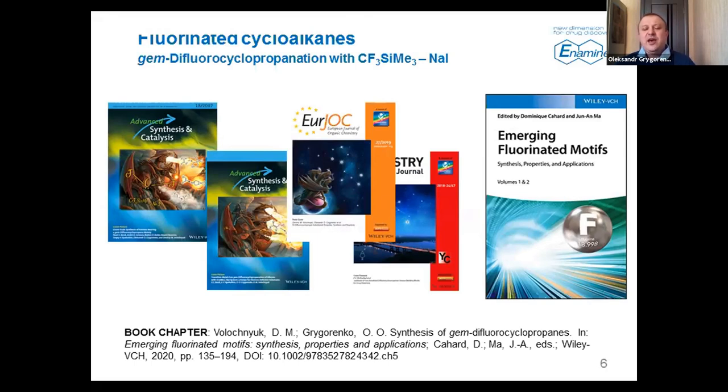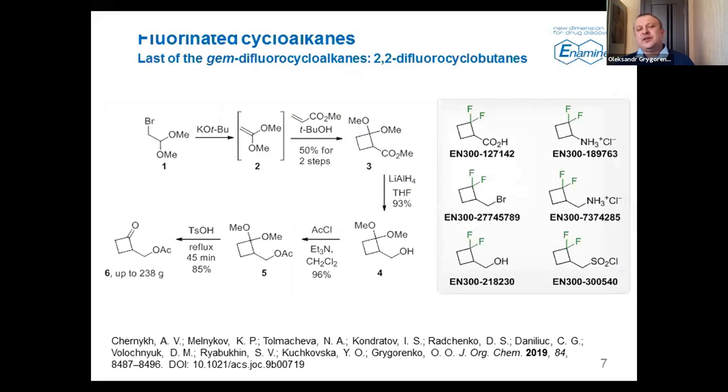We have even published a book chapter last year in Emerging Fluorinated Motifs, and of course we have a lot of difluorocyclopropane building blocks in stock. Most of these papers shown on this slide are focused on the synthesis of functionalized difluorocyclopropanes. If you are interested in this chemistry, I refer you to this book chapter and the publications shown here. Today I'd like to focus on higher homologs. We have reviewed the literature and found some white spots — in particular, gem-difluorocyclobutane derivatives.